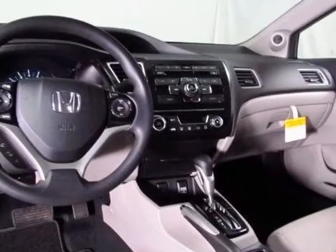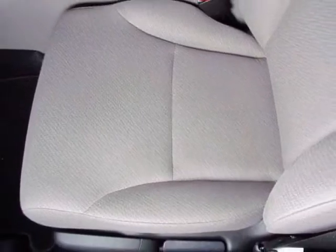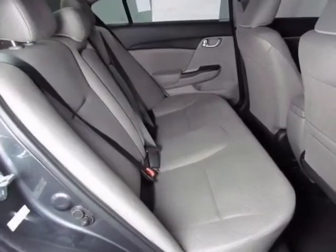Additional options for this vehicle include power locks, CD player, sunroof and passenger airbag. Call 888-832-0844 or email our friendly sales staff today to schedule a test drive.